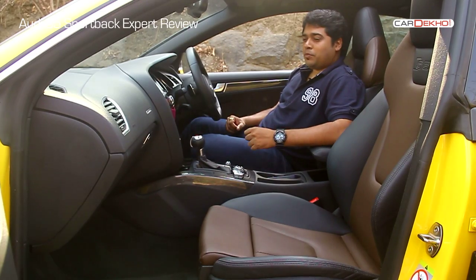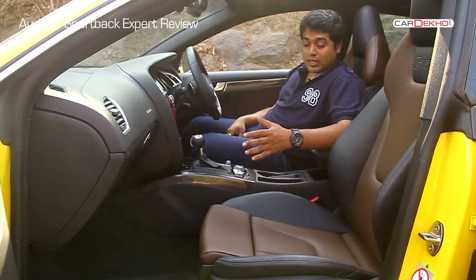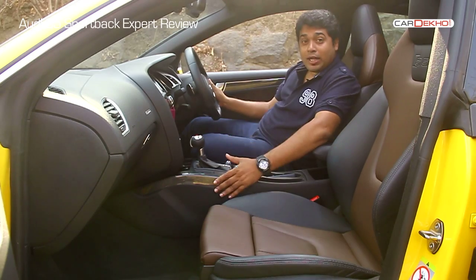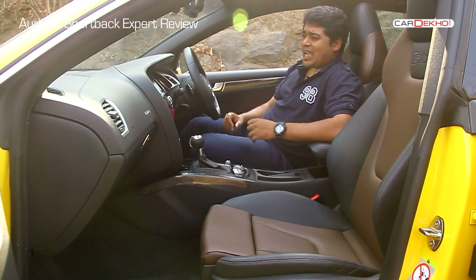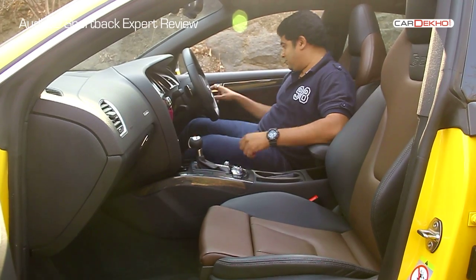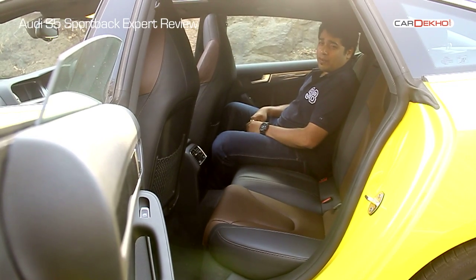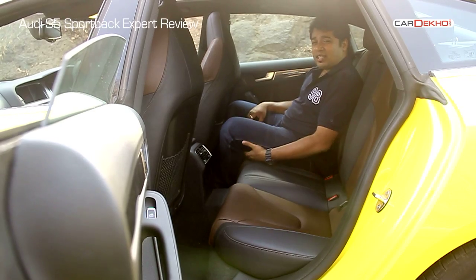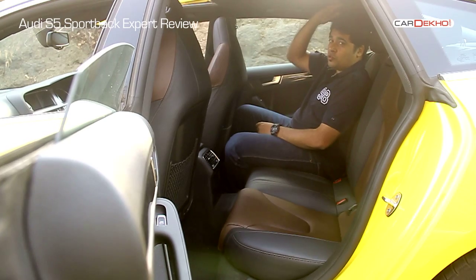The interiors of the S5 are a nice place to be in. You get sporty seats which hold you well in place, optional Nappa leather, a flat-bottom steering wheel, and carbon fibre inserts. But this isn't supposed to be an all-out sports car — it needs to be practical too. Coming to the back, it's not as spacious as one would imagine. Legroom is quite average, there's a lack of under-thigh support, and if you're over 6 feet tall, headroom could be a problem as well.